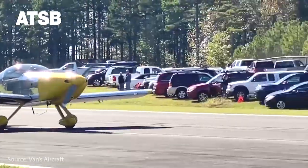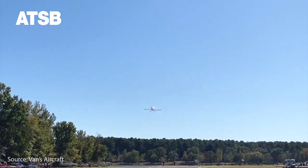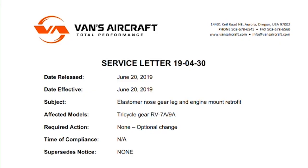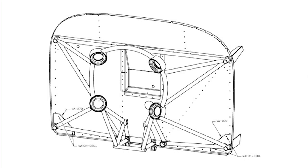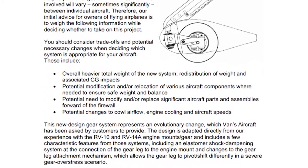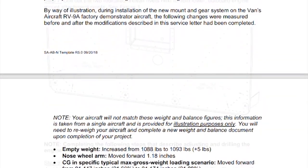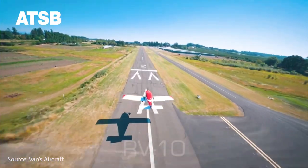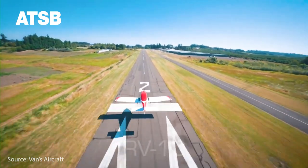In light of these accidents, the ATSB is advising owners of Vans RV 6A, RV 7A, and RV 9A aircraft to review aircraft service letter 19-04-30. The Vans aircraft service letter recommends a solution for fitting these aircraft models with an updated engine mount and nose wheel, similar to the design found on the newer RV 10A and RV 14A models.